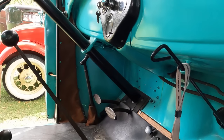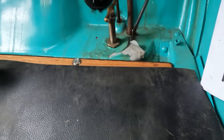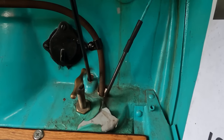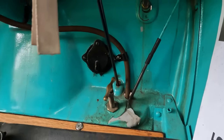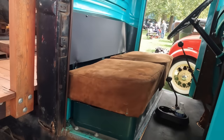This little twist knob lever here is an exhaust cutout. When they were going to a fire, they'd open up the exhaust so they could get a little bit more horsepower. And then that little flap door above that is for the heater.